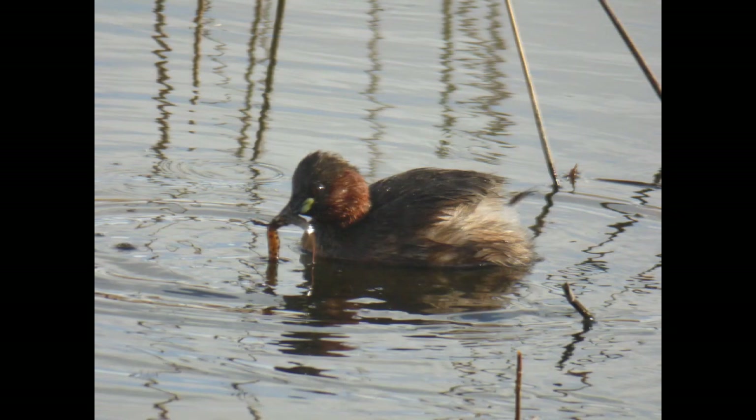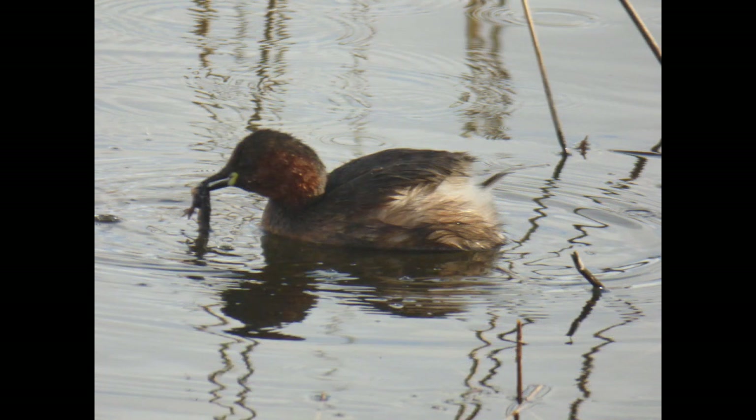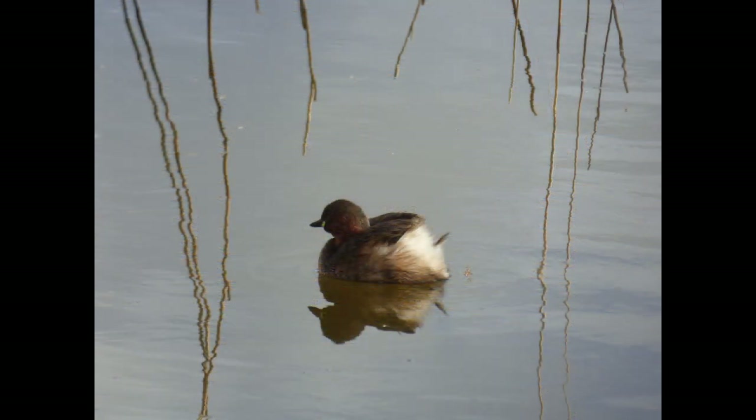Their feet have three separate toes, unlike the webbed feet of dabbling ducks. However, their toes have lobes that flatten out and fold inwards as they paddle their feet backwards and forwards. This enables their movement through water, especially underwater, to be efficient and agile.